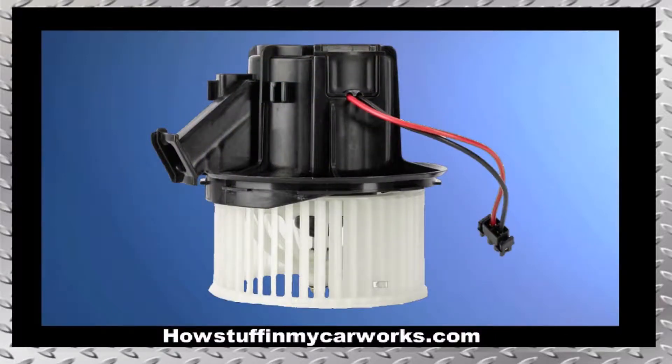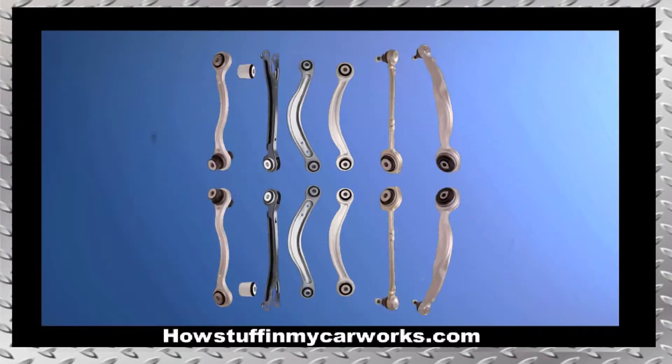Number 6. The blower motor tends to get noisy over time, caused by a bad bearing inside the motor housing. Number 7. The bushings in the suspension components tend to deteriorate, usually around 100 to 150,000 miles, causing alignment issues and abnormal and rapid tire wear.